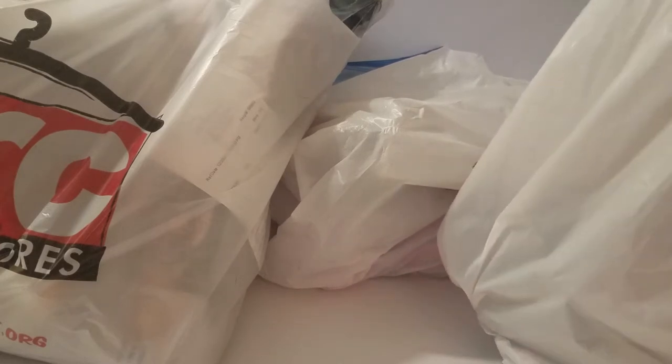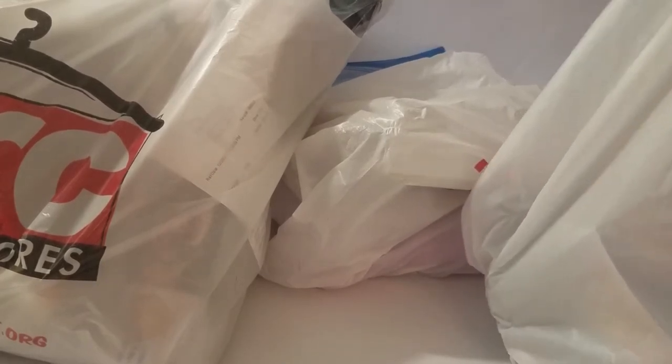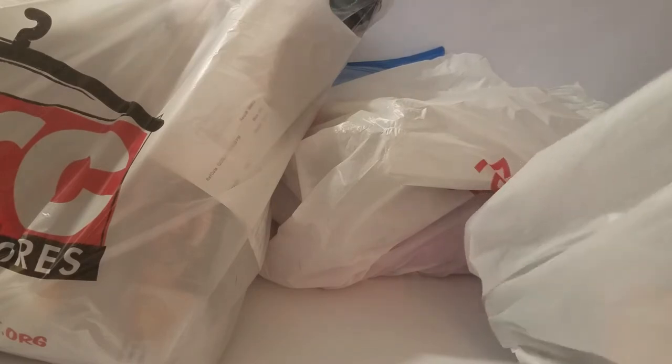Elsa, what do you want to start with? All of these finds today are either from the Ark thrift store or from the Goodwill Outlet. Some people have asked what we found and where we go shopping, so this is where we've been going.